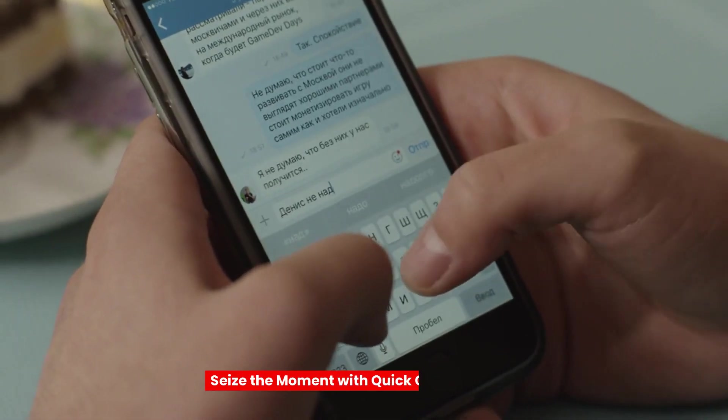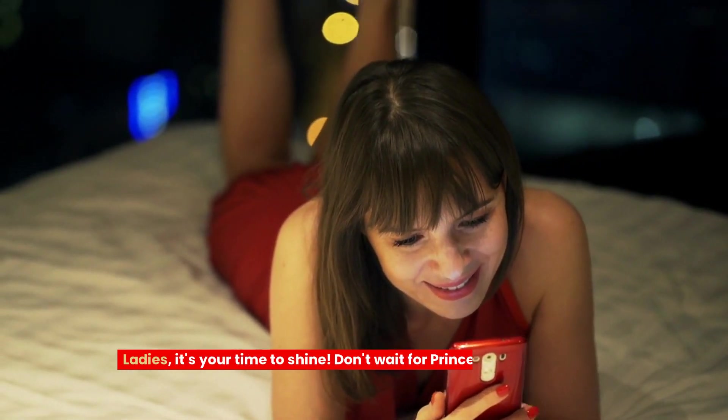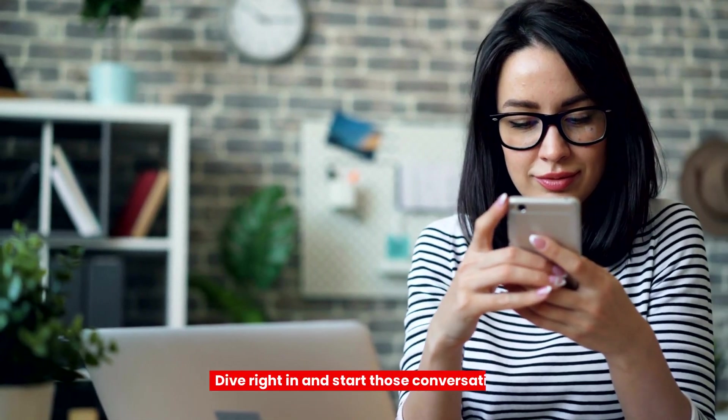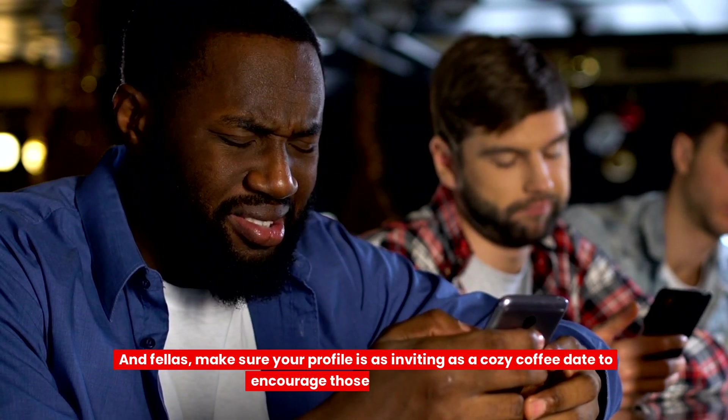Tip 6: Seize the moment with quick conversations. Ladies, it's your time to shine! Don't wait for Prince Charming to make the first move. Dive right in and start those conversations. And fellas, make sure your profile is as inviting as a cozy coffee date to encourage those first messages.